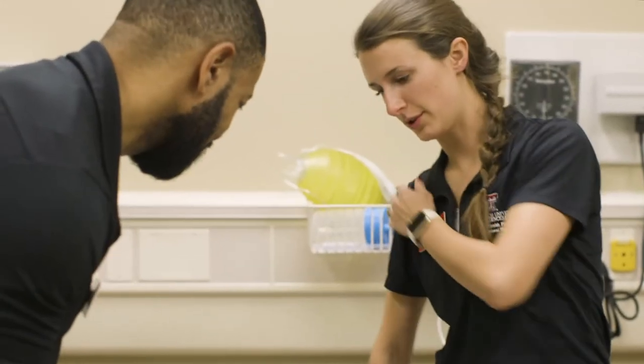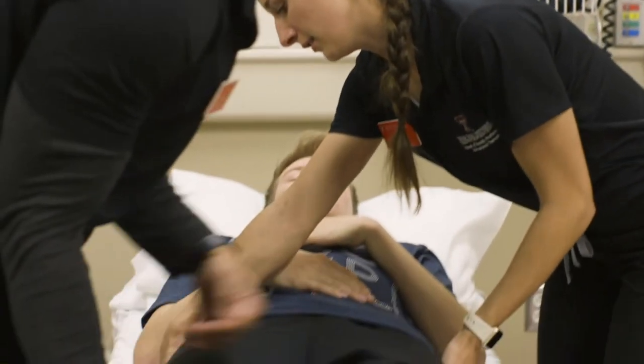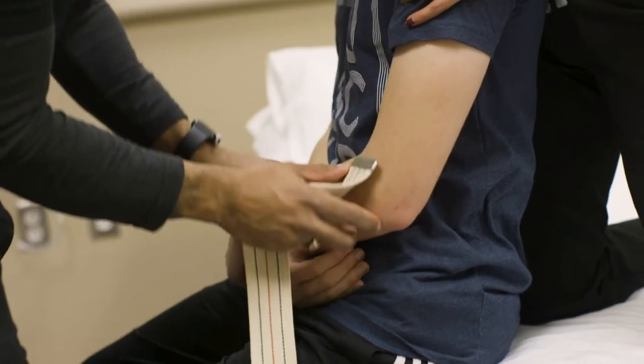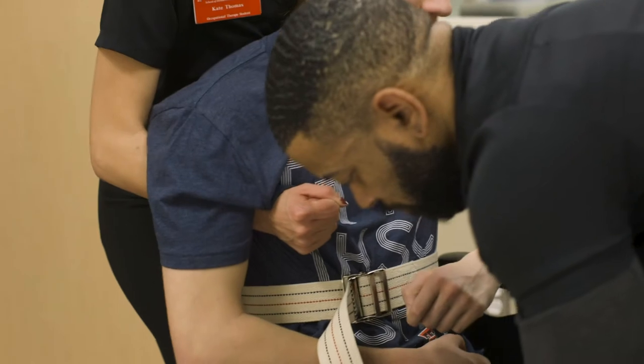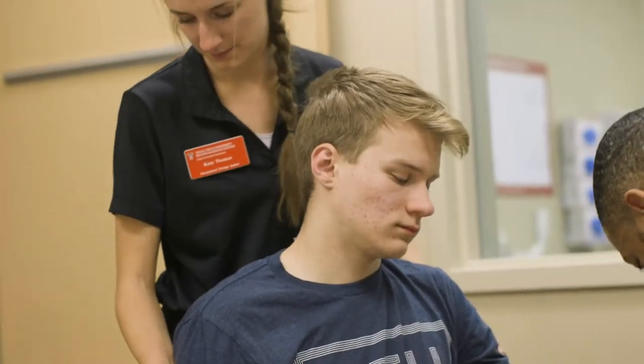Students also do a lot of hands-on learning within the lab. We set up some simulated experiences where students can learn about how therapists utilize assistive devices to help when the individual is unable to perform the activity in the way they used to.